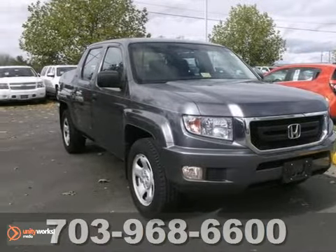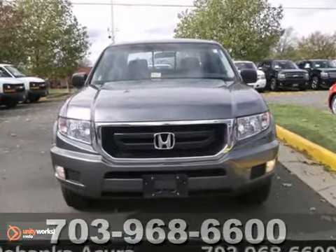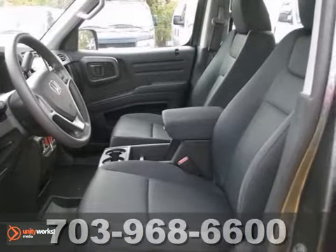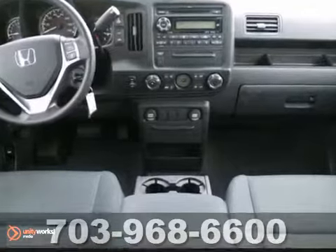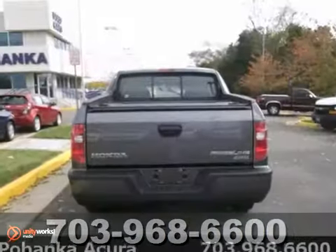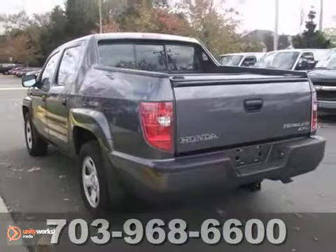Are you interested in a simply great truck? Then take a look at this terrific 2010 Honda Ridgeline RT. It's comforting knowing this wonderful Ridgeline was engineered to get you and the kids home safe and sound. It has four-wheel drive and traction control. Take it for a test drive today.